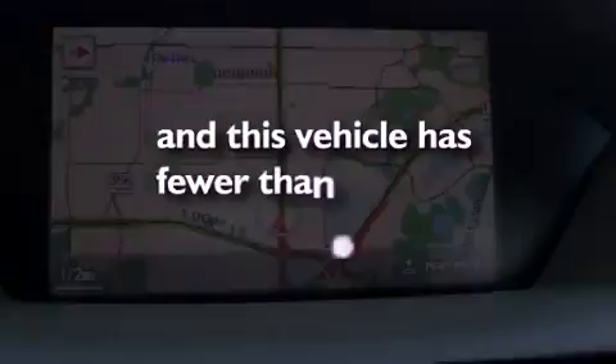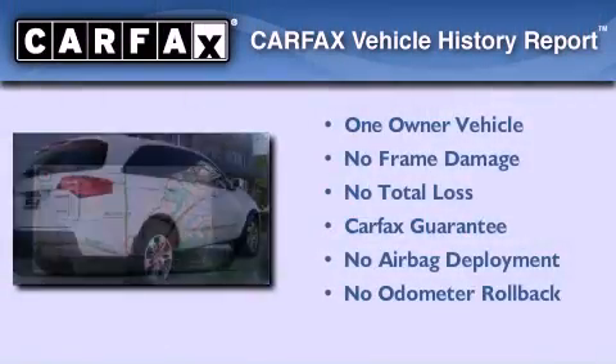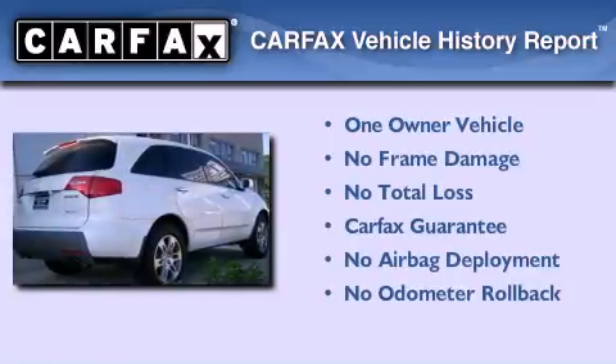This vehicle has fewer than 61,000 miles on the odometer. This Acura has had only one owner, and it qualifies for the Carfax buyback guarantee.